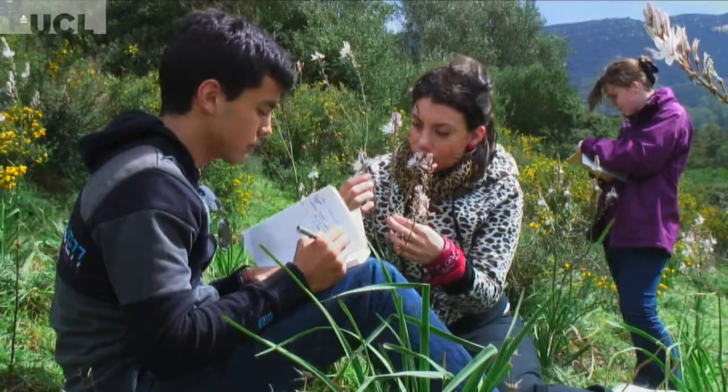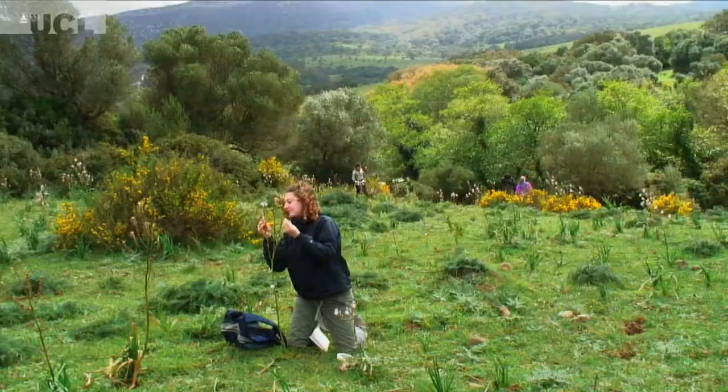You retain the information a lot better than reading it from a book or studying it through a lecture. It makes it a lot more real and concrete.